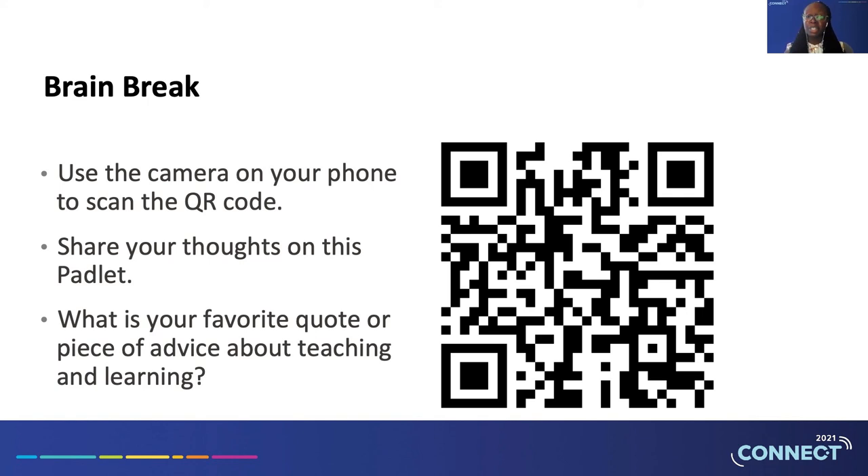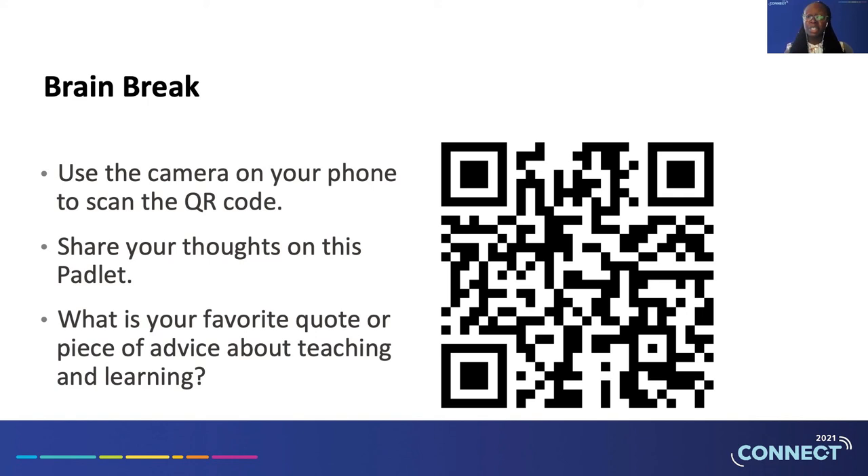Thank you so much for spending your precious time with us today. We appreciate each and every one of you.